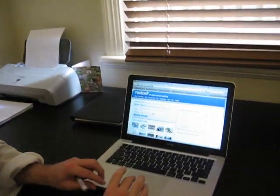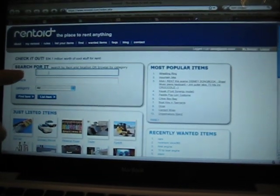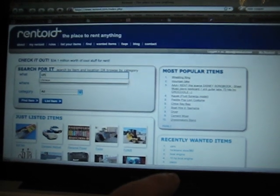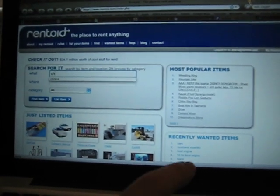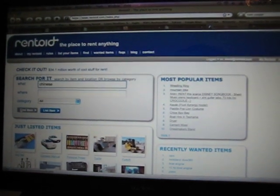So let's just show you on the screen very quickly how it works. Here we are on the Rentoid front page website. So let's say I want to rent out something — for ease of purpose we'll put in some Chinese language tapes and I'll just find an item.